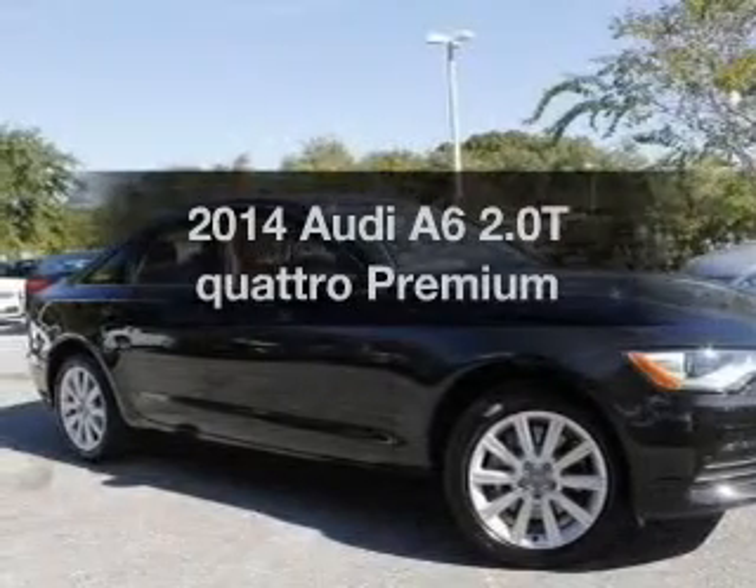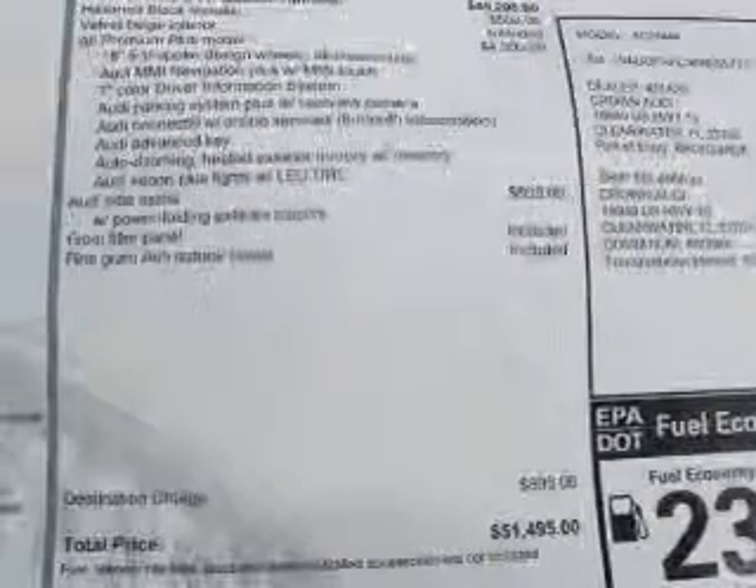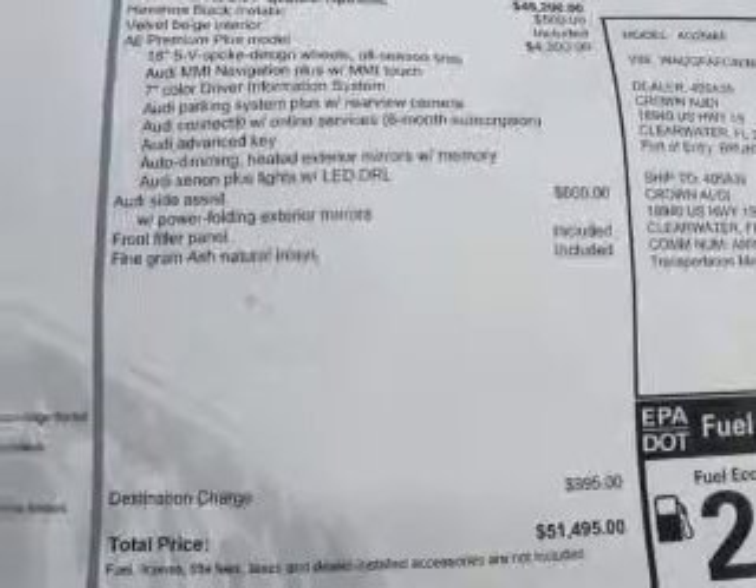Check out this 2014 Audi A6. If you're looking for a first-rate auto, this one could be yours today. With an efficient four-cylinder engine, the powertrain includes all-wheel drive, driven by an automatic transmission.